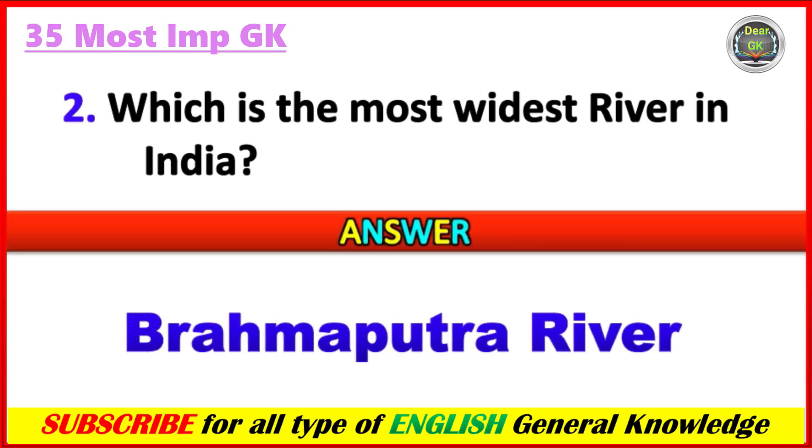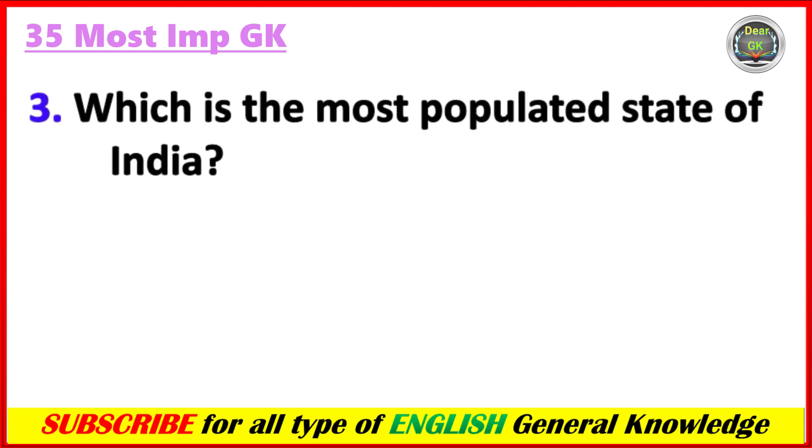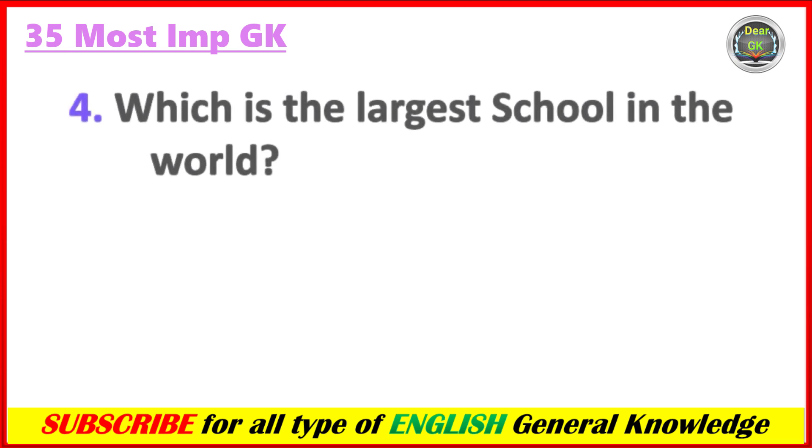Answer: Brahmaputra River. Which is the most populated state of India?